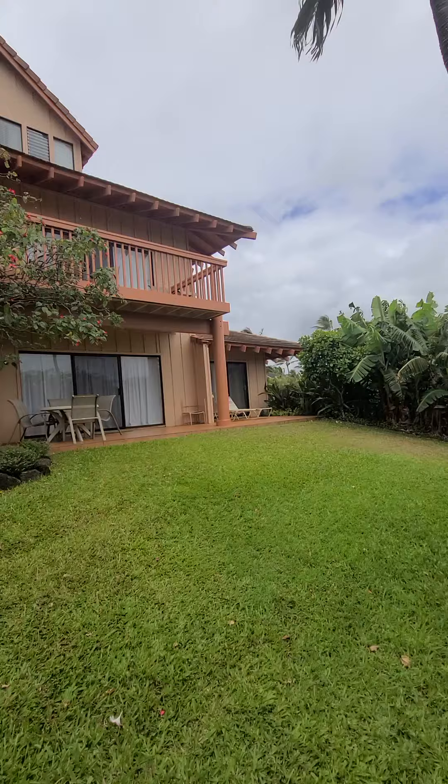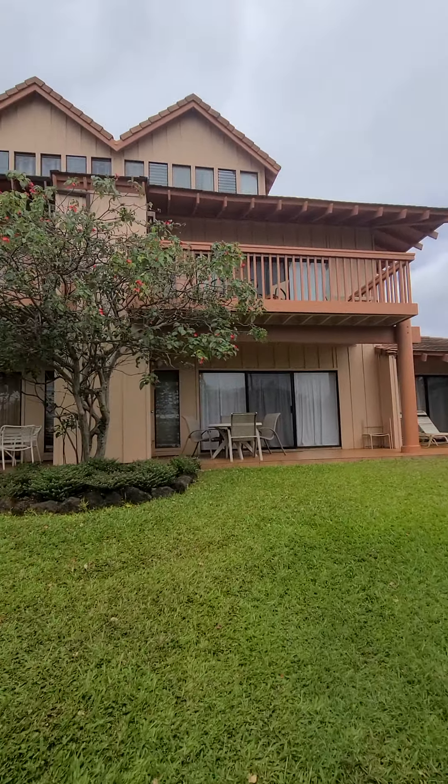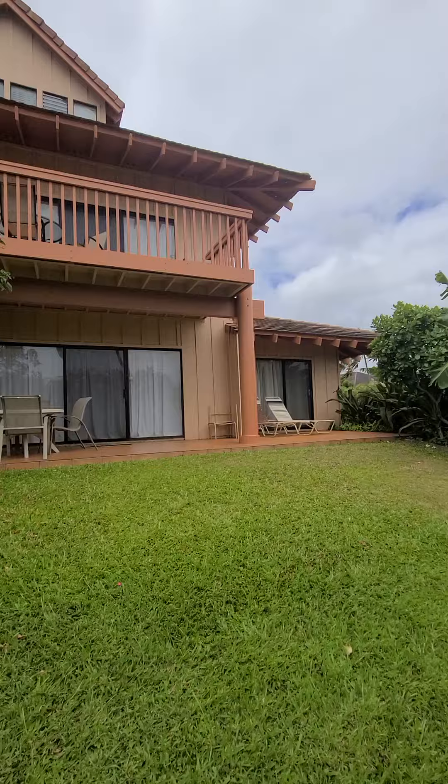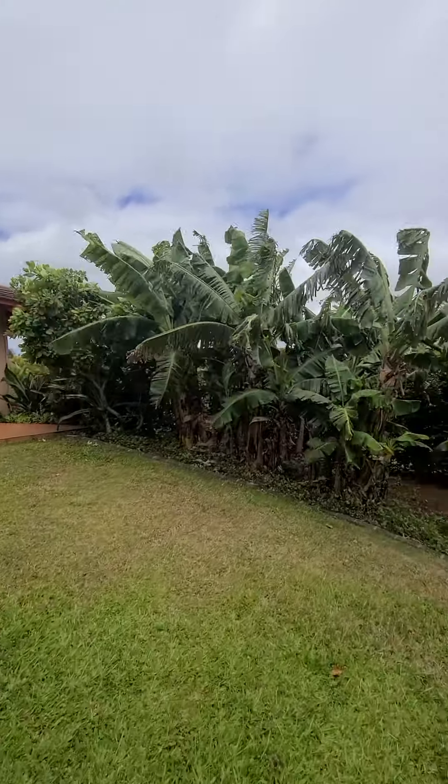We can't walk around on that side, but it will be more of the same. One thing that's fun here is you've got a lot of banana trees — like these are banana trees.